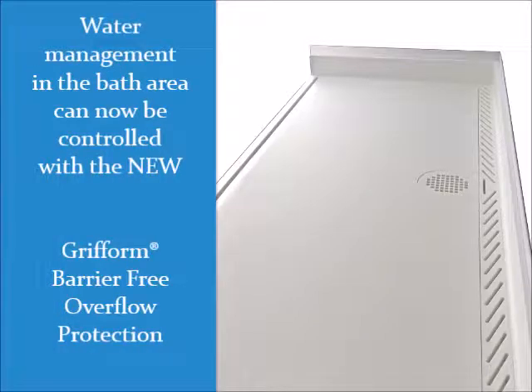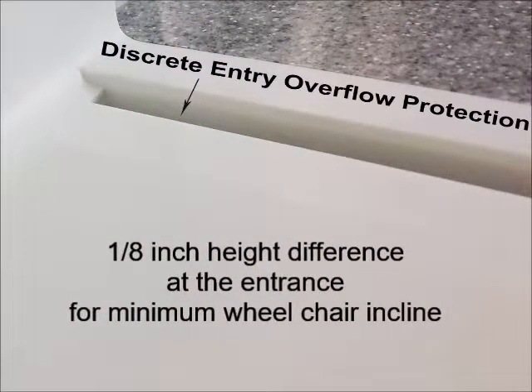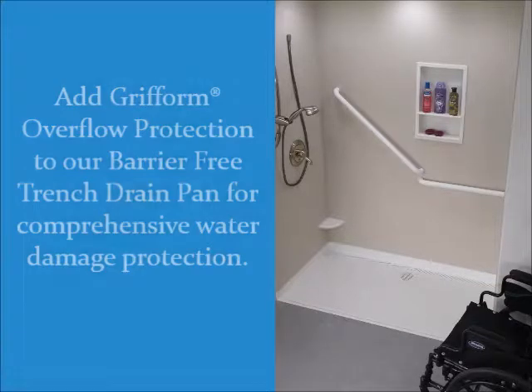Water management in the bath area can now be controlled with the new Gryform Barrier-Free Overflow Protection. Add Gryform Overflow Protection to our Barrier-Free Trench Drain Pan for comprehensive water damage protection.